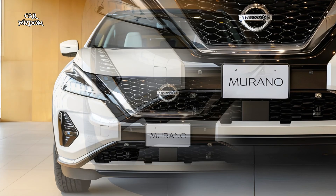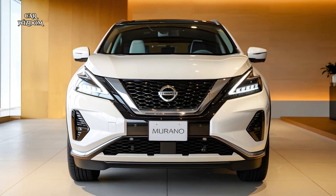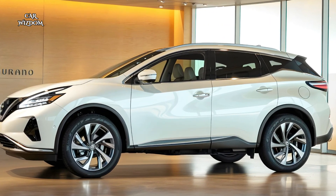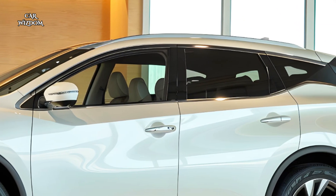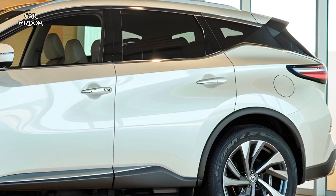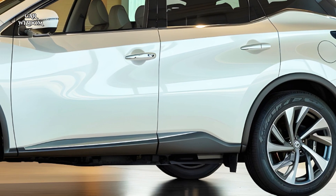The all-wheel drive system adapts to various road conditions, ensuring stability and confidence. Whether you're navigating winding mountain roads or cruising down the highway, with efficient fuel economy and a comfortable ride, the Murano strikes a perfect balance between power and practicality, appealing to those who value both performance and economy.